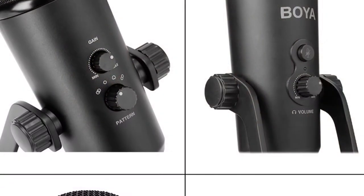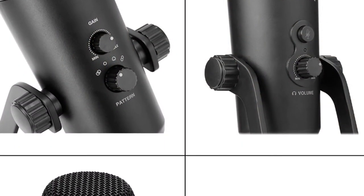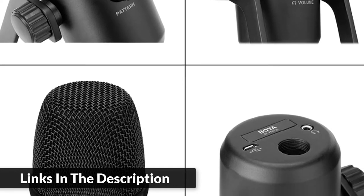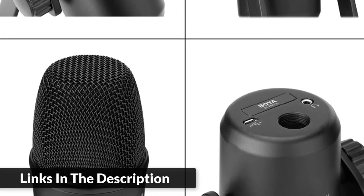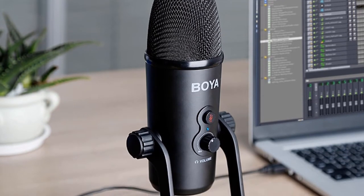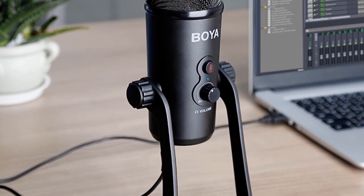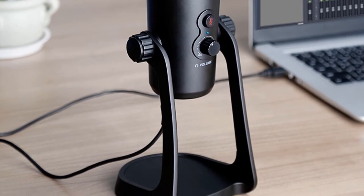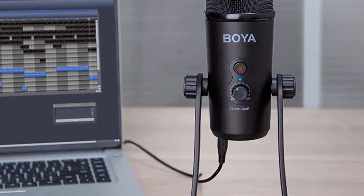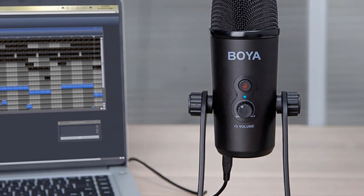It suits various situations such as recording, interviews, conference calls, and more. This mic can capture audio in up to 16-bit/48kHz resolution, and features gain control, a mute button, and zero-latency headphone output. It has durable all-metal construction and includes a desk stand that can adjust the microphone to various desired angles. Compatible with Windows and Mac, it features a triple capsule design.